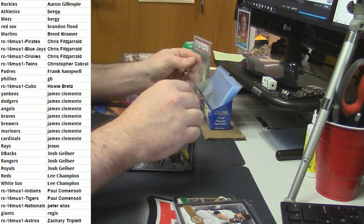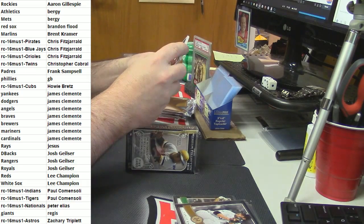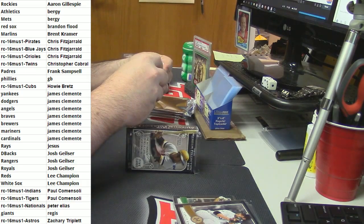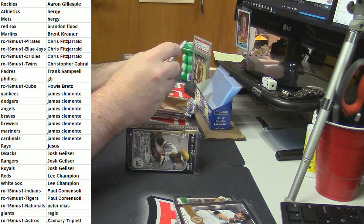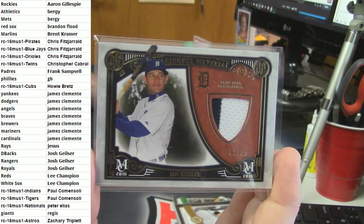32 out of 35, two color patch, meaningful materials for the Tigers - and the Insane PJC gets Ian Kinsler.